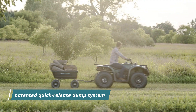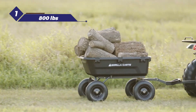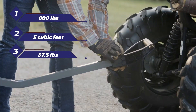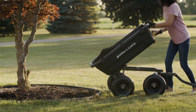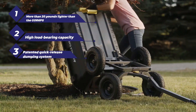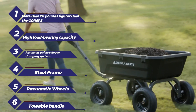Users report the kart is reliable and durable, perfect for carrying bricks, gravel, and bags of mulch. Specifications: Load capacity: 800 pounds. Cubic foot capacity: 5 cubic feet. Item weight: 37.5 pounds. Wheel type: pneumatic. Pros: More than 20 pounds lighter than the GR6 PS, high load bearing capacity, patented quick-release dumping system, steel frame, pneumatic wheels, and the towable handle can attach to a lawn tractor or ATV.